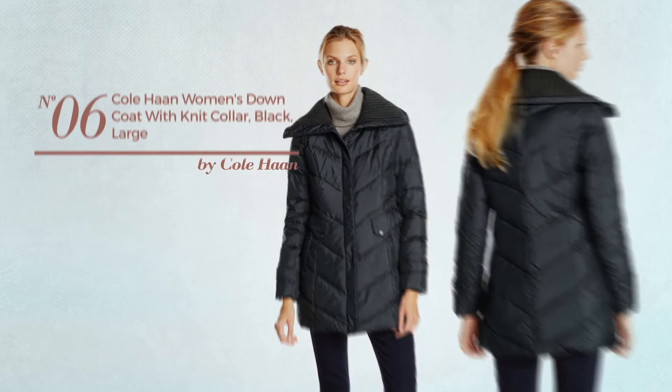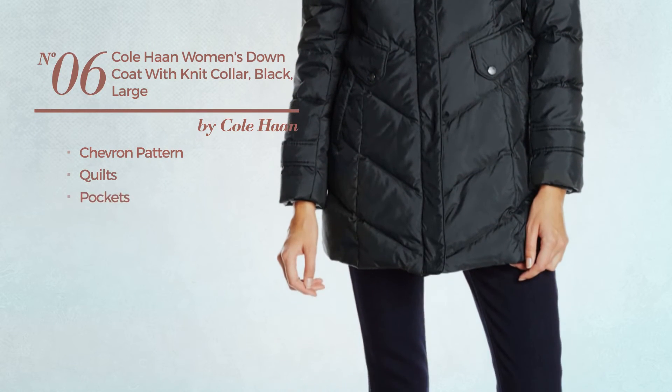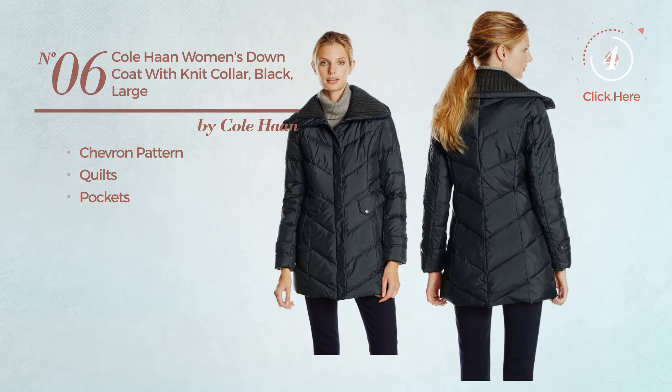Number 6. Featuring a chevron pattern and styled with quilts. With pockets. Available exclusively in black color.